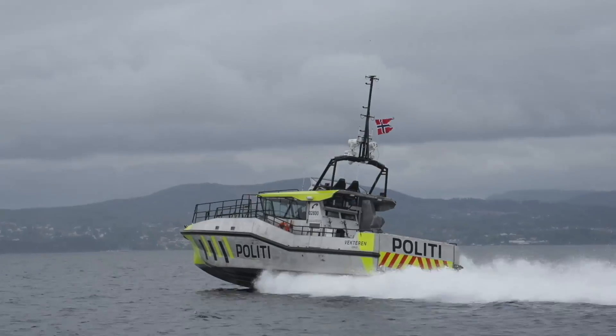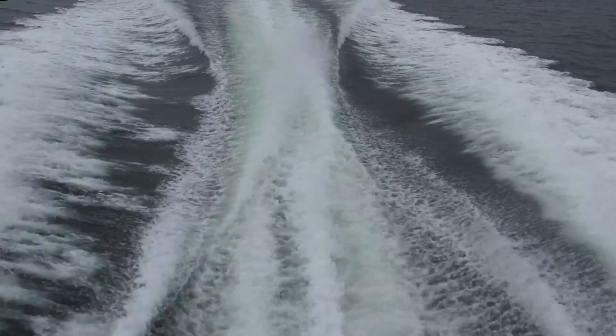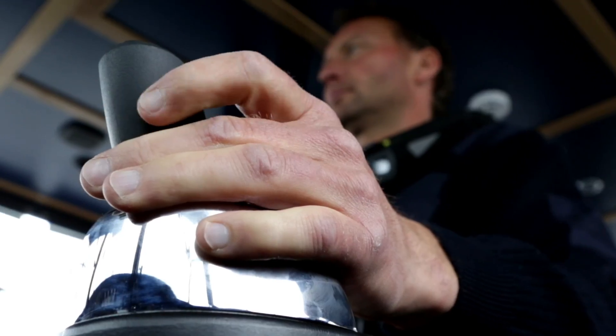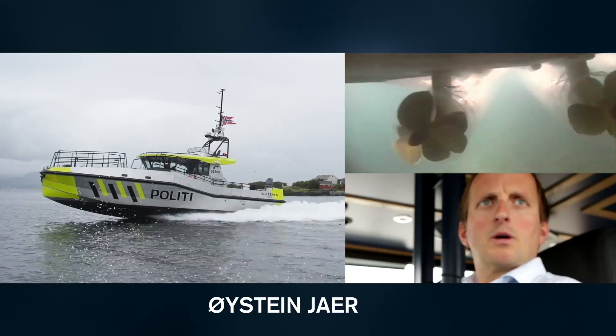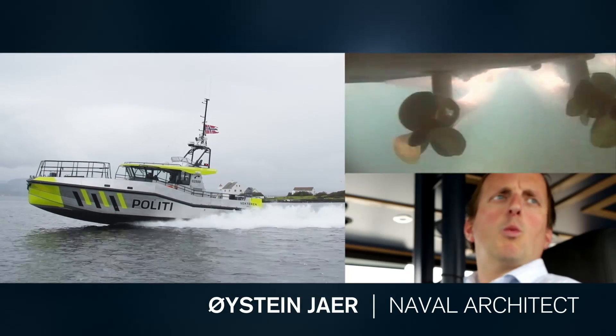When you need to act quickly, Volvo Penta IPS is fast and responsive. Improved performance and radically reduced fuel consumption may seem like an unachievable combination, but Volvo Penta IPS makes it possible. The numbers Volvo Penta claim are actually true — we are between 20 and 30 percent more efficient.